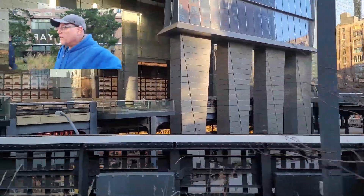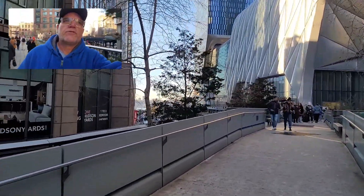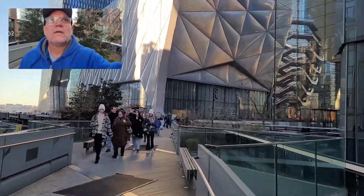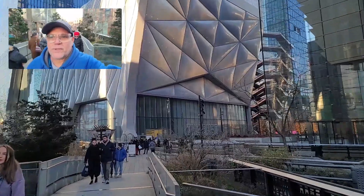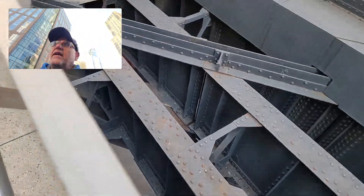Nice views — beautiful day to do it, nice and cool out, the weather's clean and crisp. The Hudson River is right over there, and New Jersey is right across the way. We're coming up to The Shed — whatever that is, there must be something cool in there. I can see the trusses that held up the whole thing.